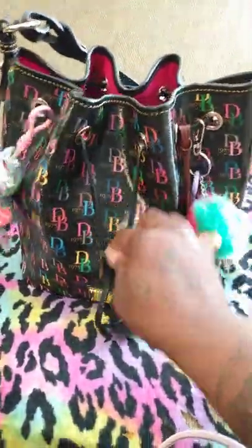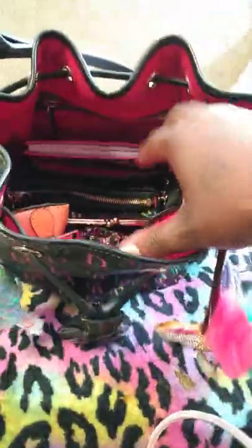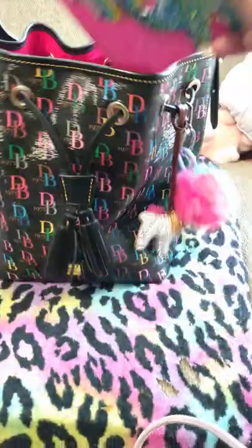Inside is red and it has one big zipper pocket, two smaller pockets, and one non-zip pocket — I have my notebook in there.